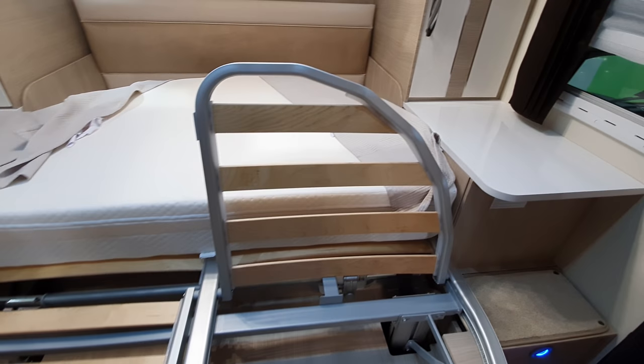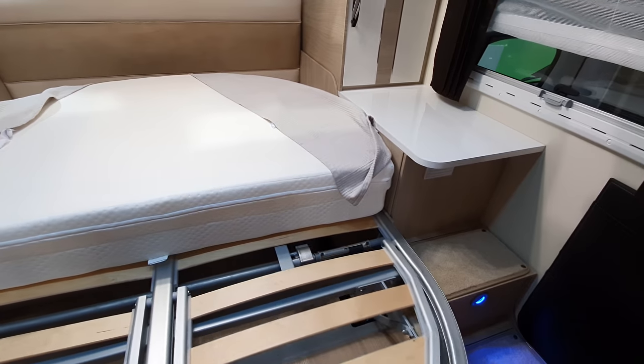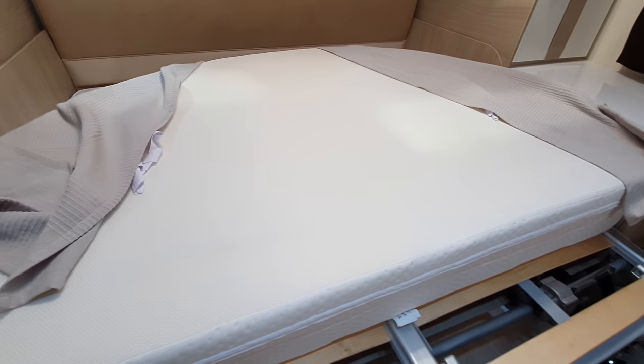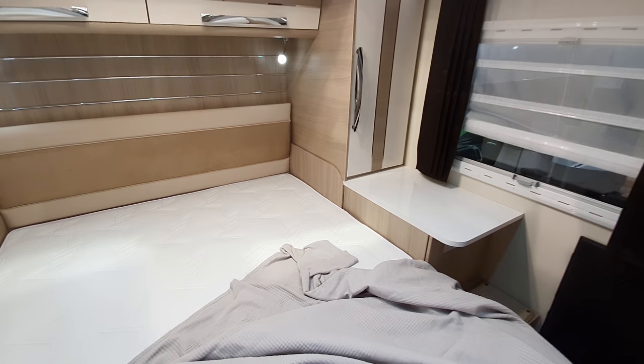At the side, before we move on, we've got wardrobes. The mattress is actually pretty light.